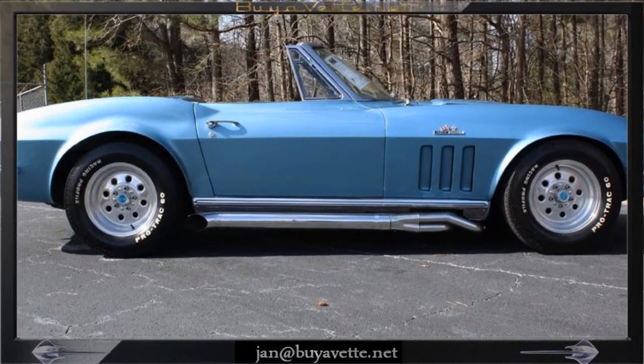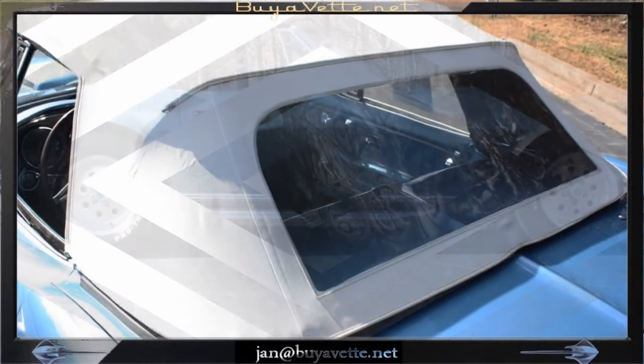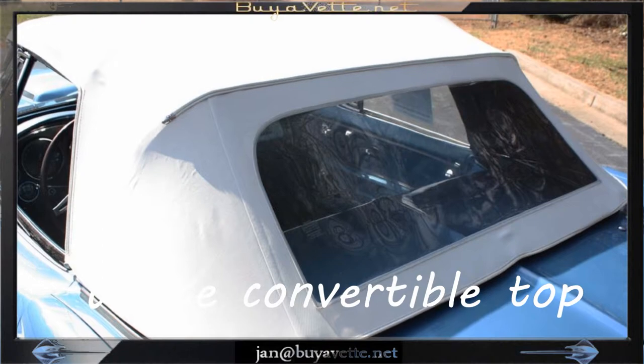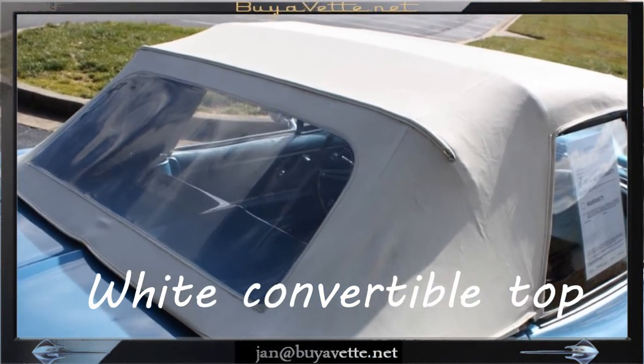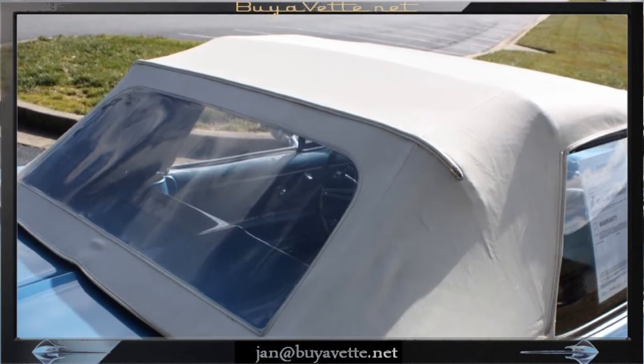It is a non-numbers matching 396 cubic inch engine with a 4-speed manual transmission. It features power brakes, power antenna, and an AM-FM radio.